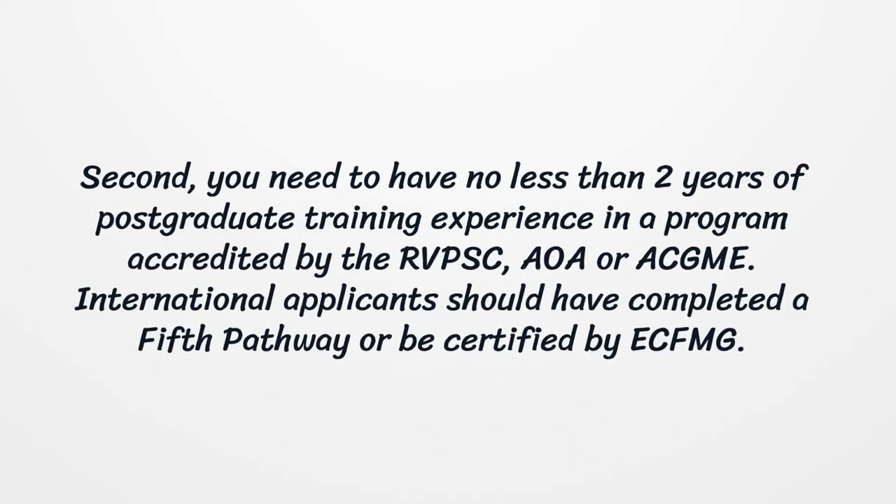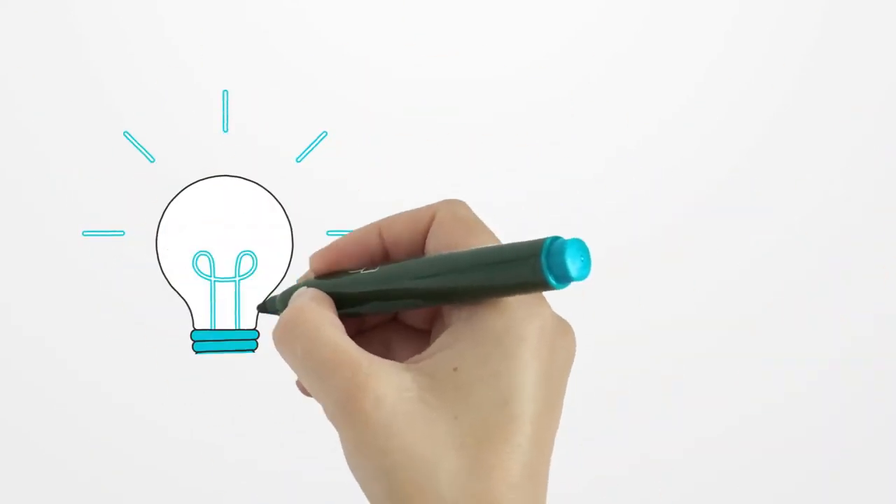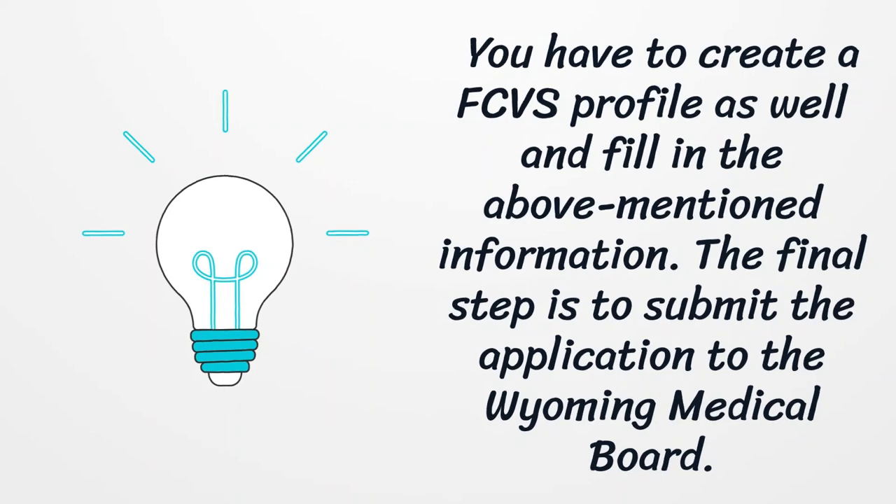Second, you need to have no less than two years of postgraduate training experience in a program accredited by the ACGME. You also have to create a FCVS profile and fill in the above-mentioned information.